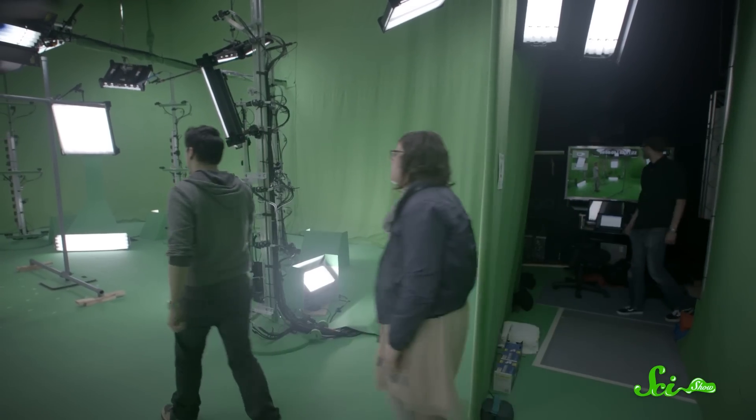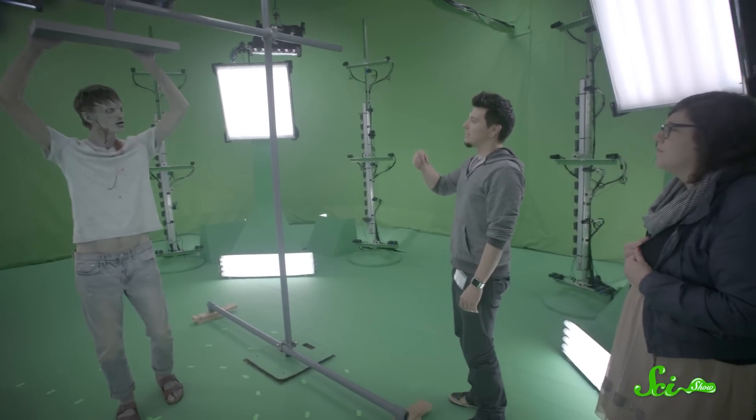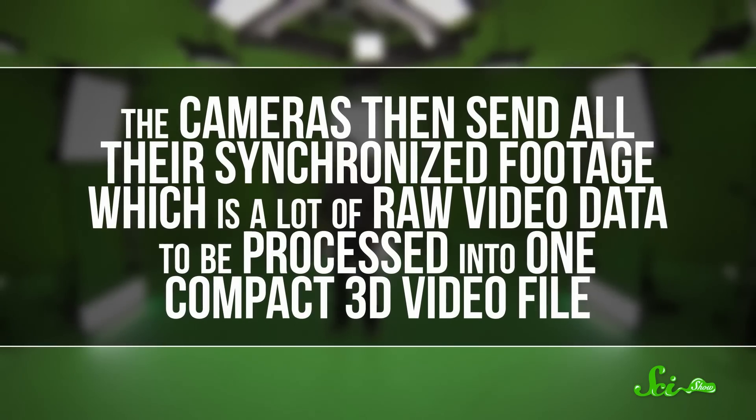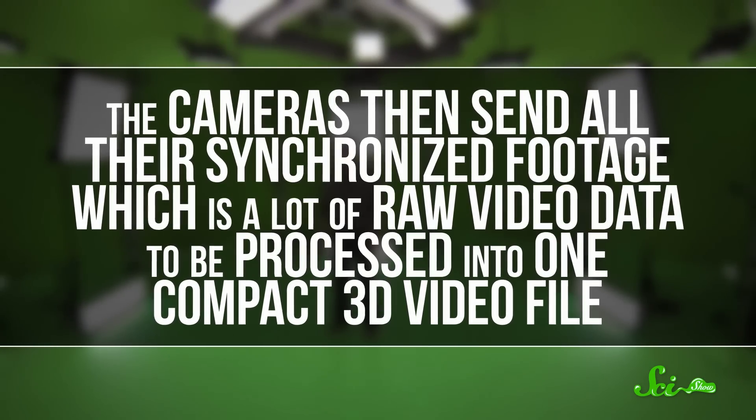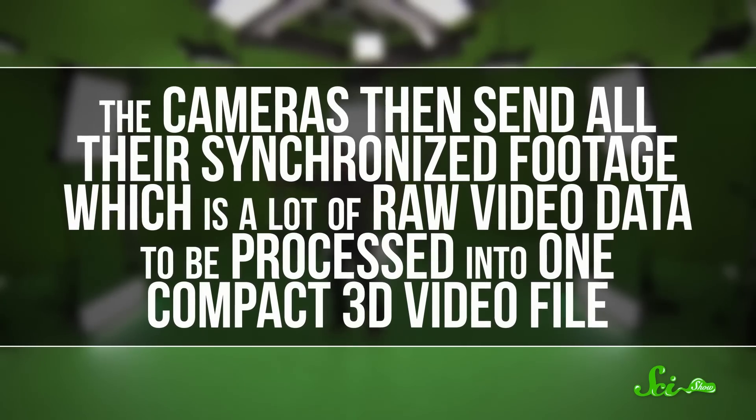Things like actors, or animals, or whatever you want to digitize to help tell a story. The cameras then send all of their synchronized footage — which is a lot of raw video data — to be processed into one compact 3D video file.